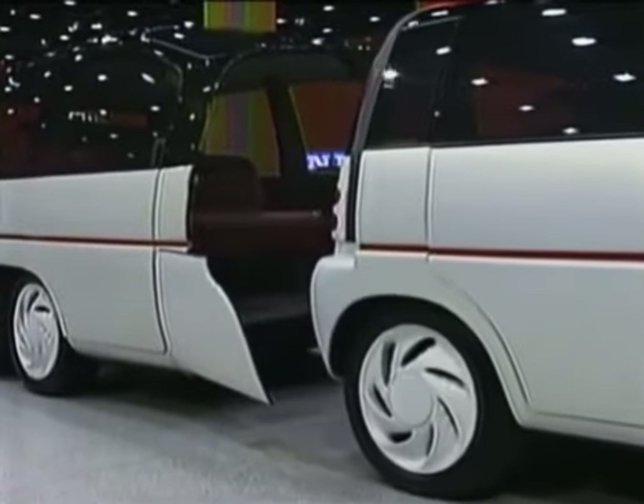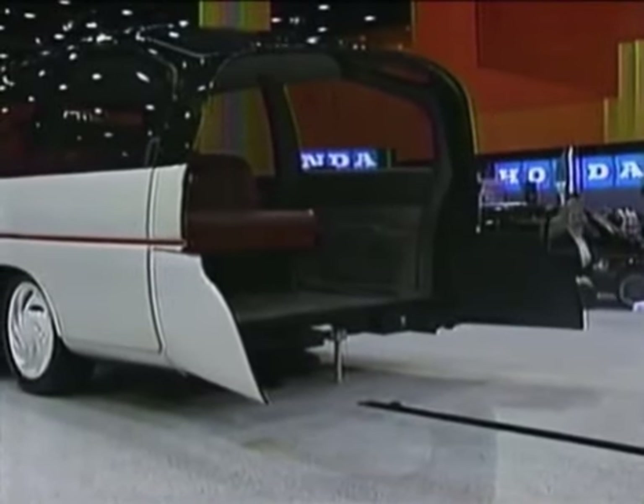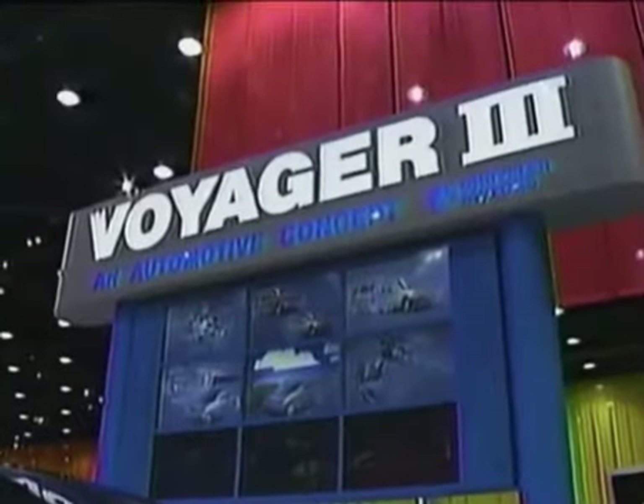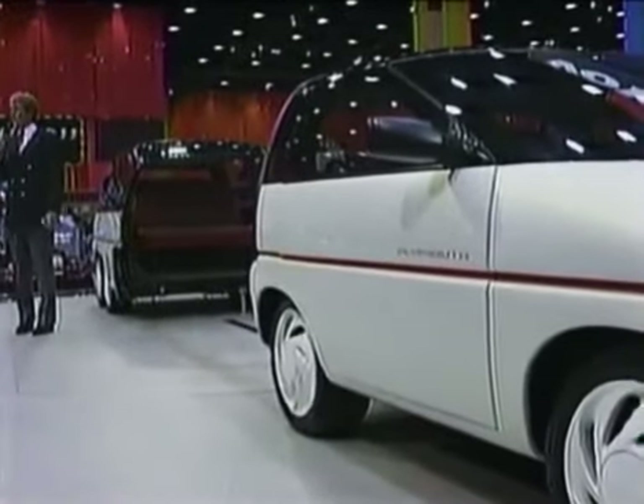The front module is the command section with a four-cylinder engine and room for three. Add the rear section and there's room for eight, with another four-cylinder engine for additional power when needed. A creative concept by Chrysler Engineers.